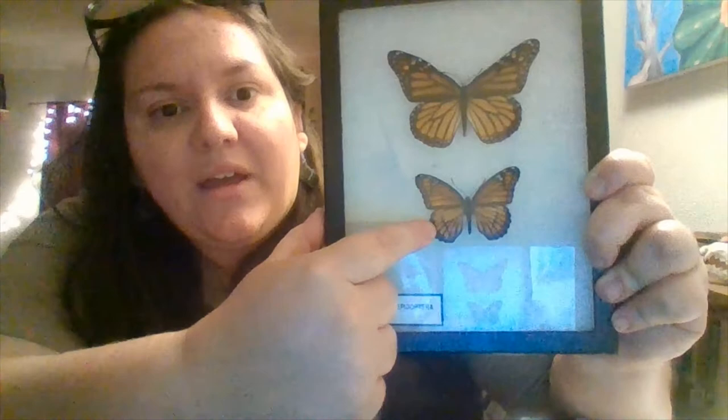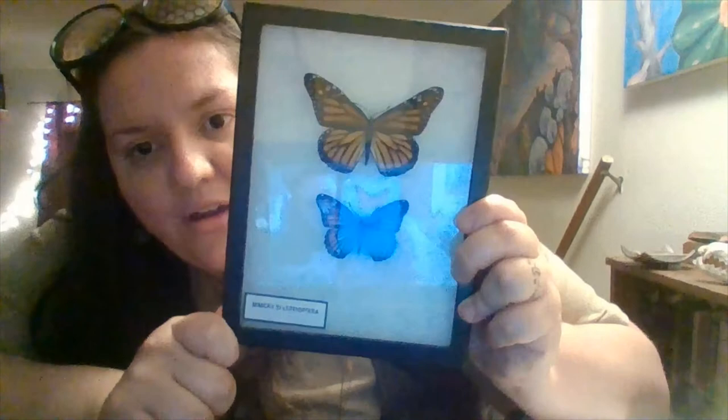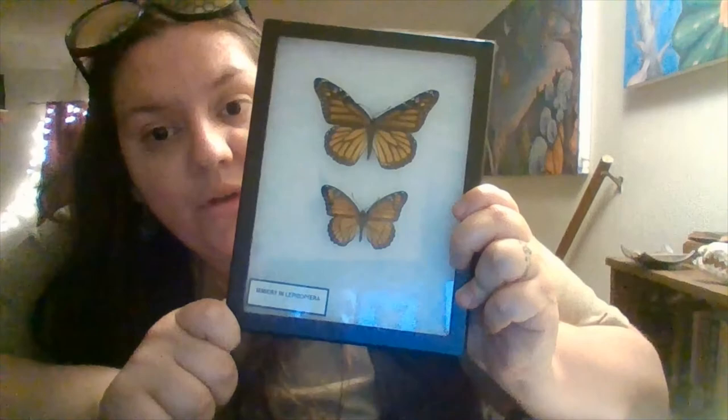So this mimicry of warning colors is also a very successful survival strategy. Some insects choose to blend in, and some insects like our monarch choose to stand out. In the next video, we'll talk about another insect that can sometimes have very colorful wings.